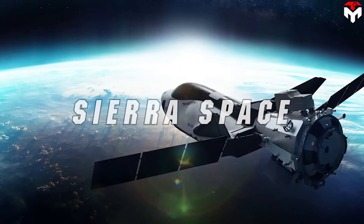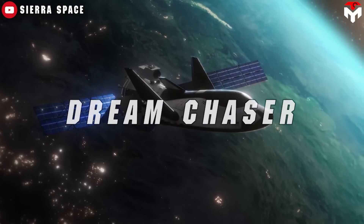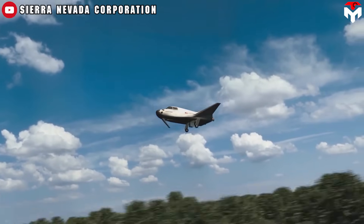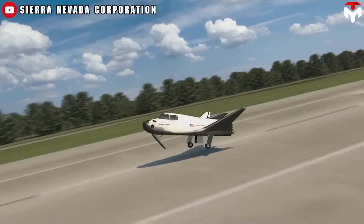That bold entity is Sierra Space, presenting its visionary spaceplane, the Dream Chaser. Despite initial apprehensions, Dream Chaser stands poised to fulfill the long-held aspiration of a reusable spaceplane.